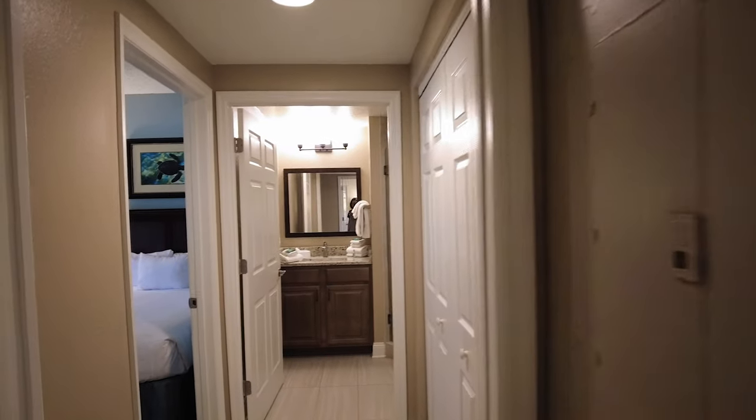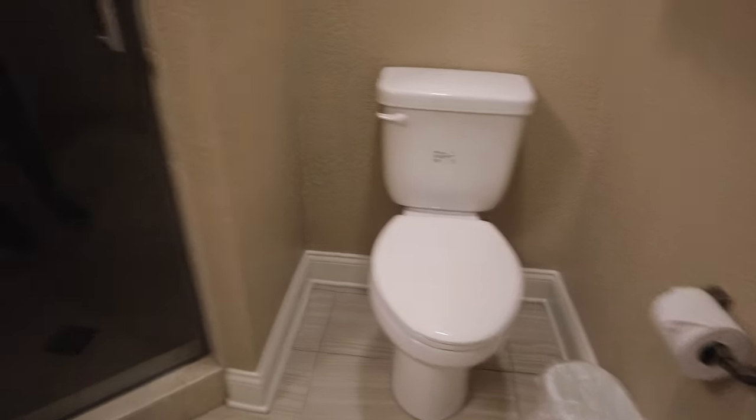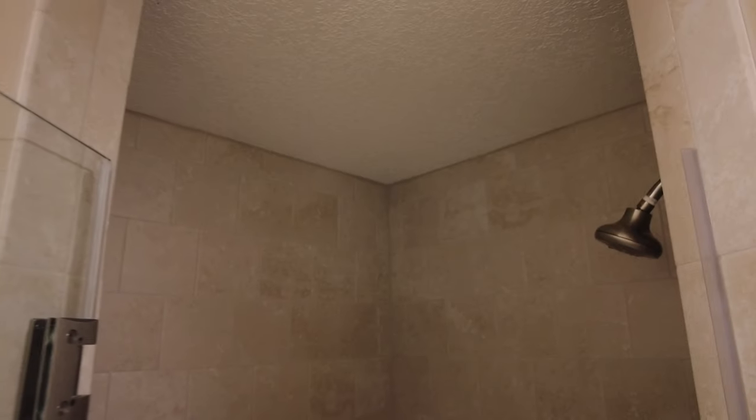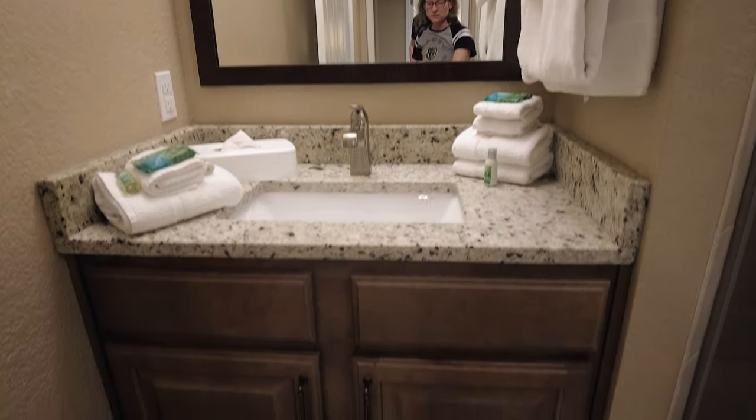Over on the other side, you have your full-size washer and dryer. You have a full bath — well, I guess this is like a three-quarter bath because it doesn't have a tub. But you have your toilet. Is there a light for the shower? No. Wow, no light in the shower. Noted. It's going to be dark in there. It's a pretty tight space, this second shower, but definitely enough room for one person. You have one vanity sink area with two cabinets.